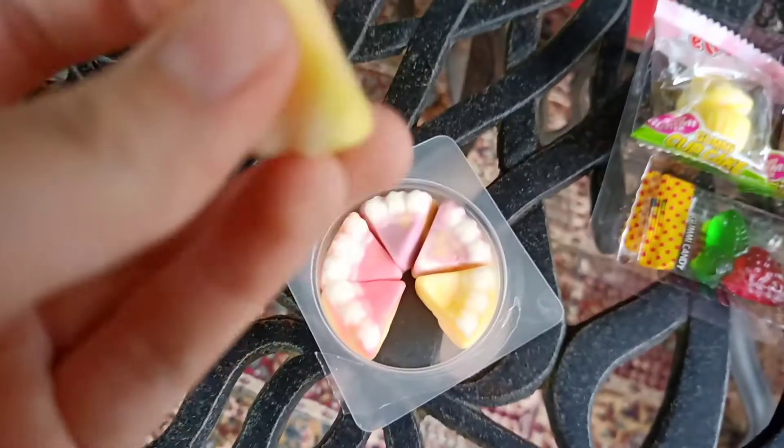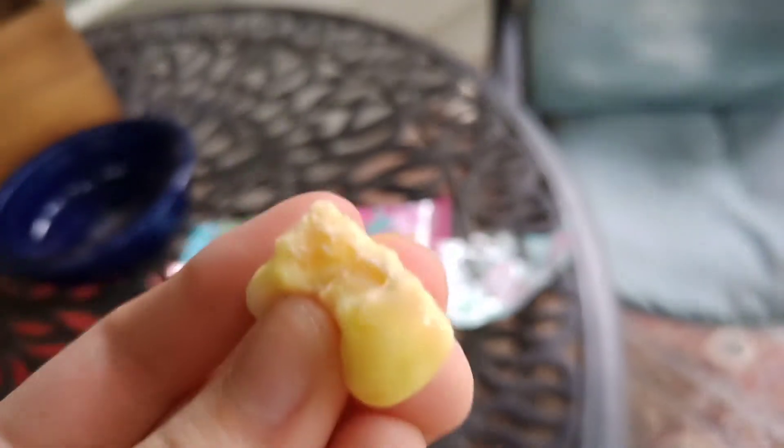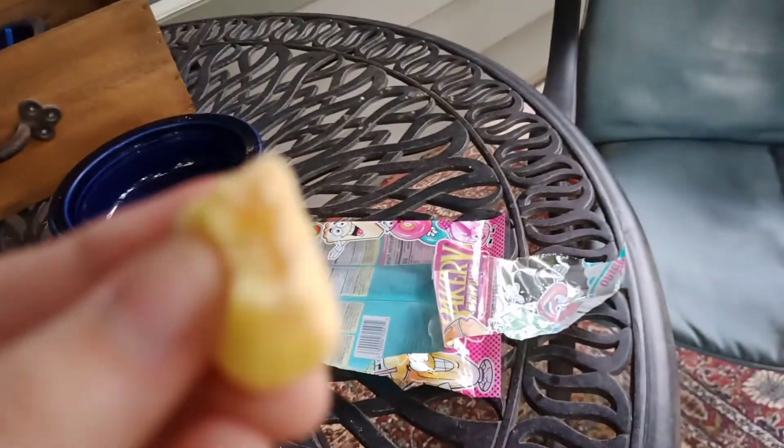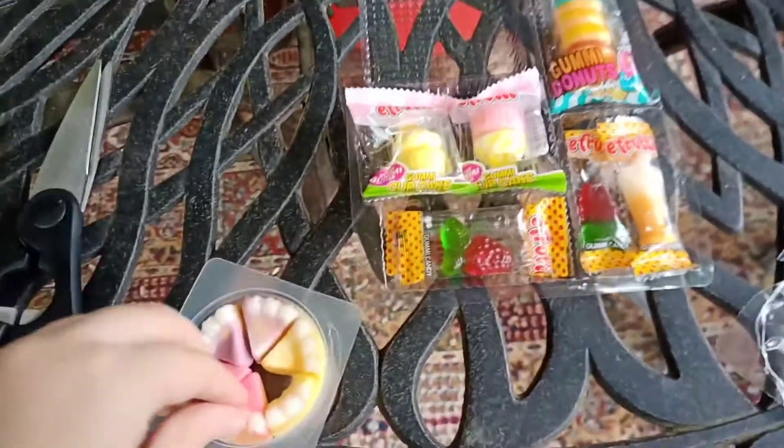I'm having a hard time opening this. Alright, I got it open. There's three flavors, and it smells so good — it smells just like cheesecake. I'm going to try the yellow one first. Oh my gosh, I feel something hard in the candy. I think that's the crispy part. Wow, that's so good. I think it tastes a hundred times better than cheesecake. It just tastes so good.